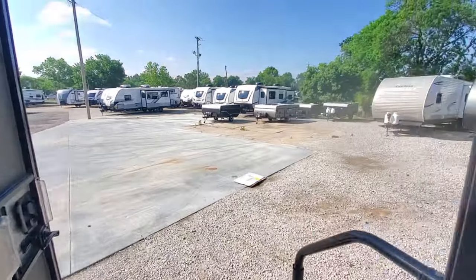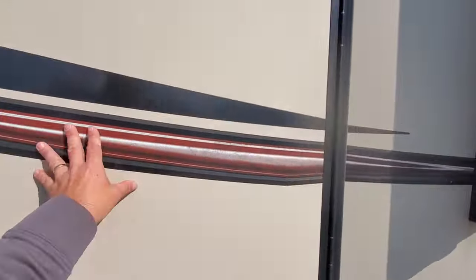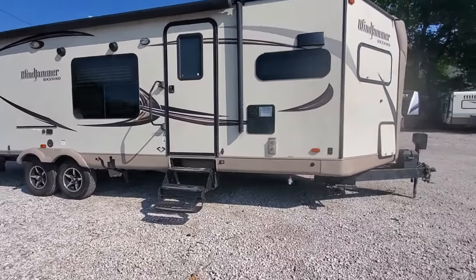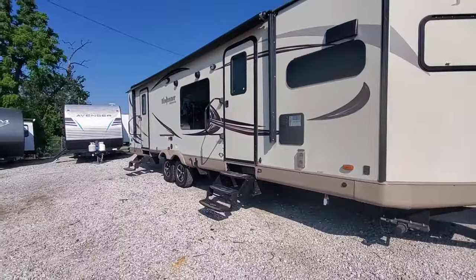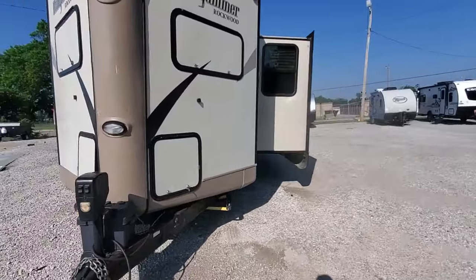It's a tall camper with dual air, all seasons, enclosed belly with tank heaters — a 2016 Rockwood Windjammer. You've got electric stabilizer jacks, electric awning, electric tongue jacks. It's not new, but it's a very nice camper when it was built, and it's built very well.